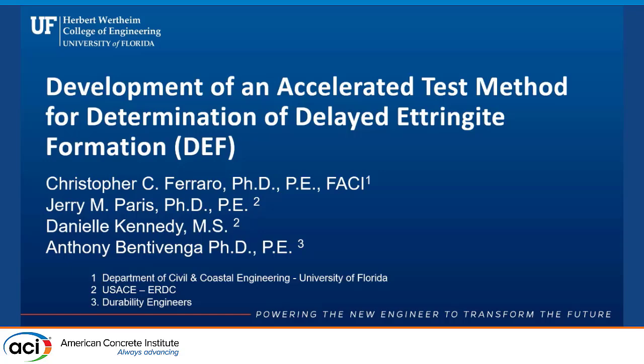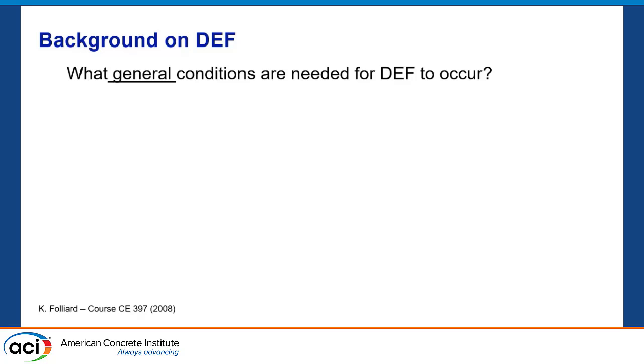Thank you all for being here. This is really exciting stuff for folks like me and Mary, and I think Kyle too. What I'm going to talk about today is basically the genesis of some work we've done at UF for the last close to 10 years, building off of what Texas has done for 20 plus years. Mary covered some of this pretty well, so I'll go a little fast through some of it and slow down in other spots.